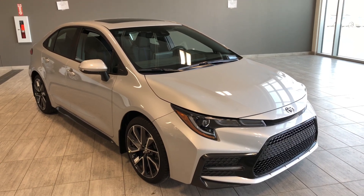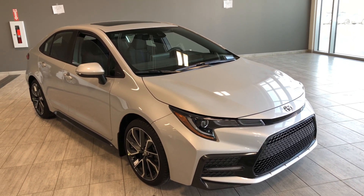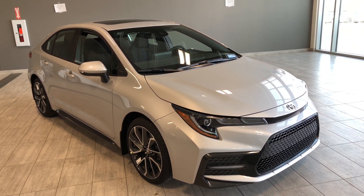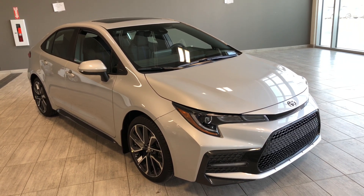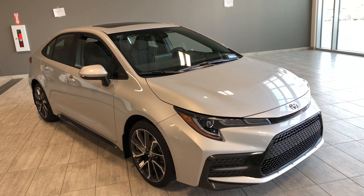Hello and welcome to another video walk around. My name is Christian and today we're going to be looking at a 2020 Toyota Corolla SE upgrade package. This is a five-passenger four-door sedan. Under the hood you'll find a four-cylinder, driving on 18-inch wheels.